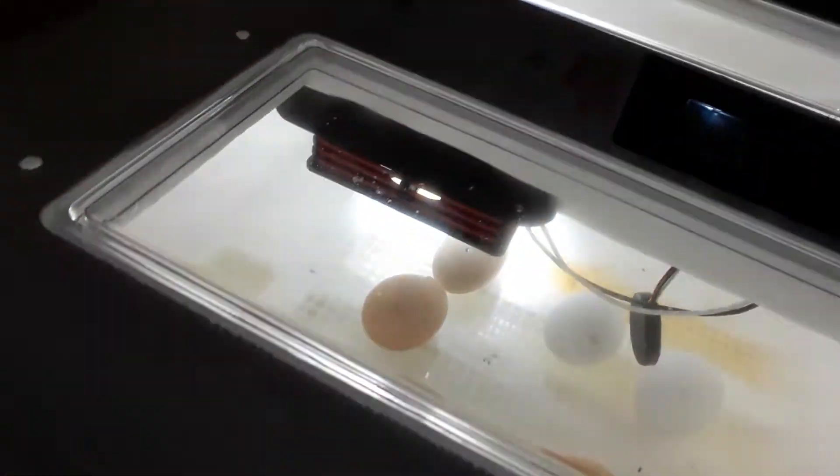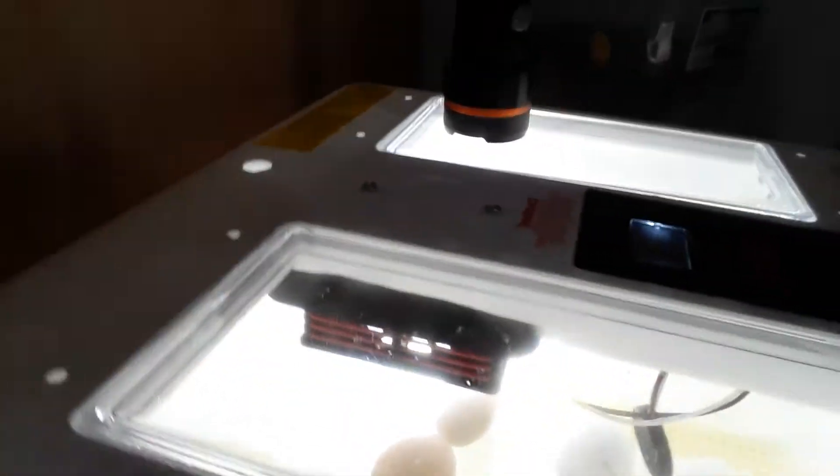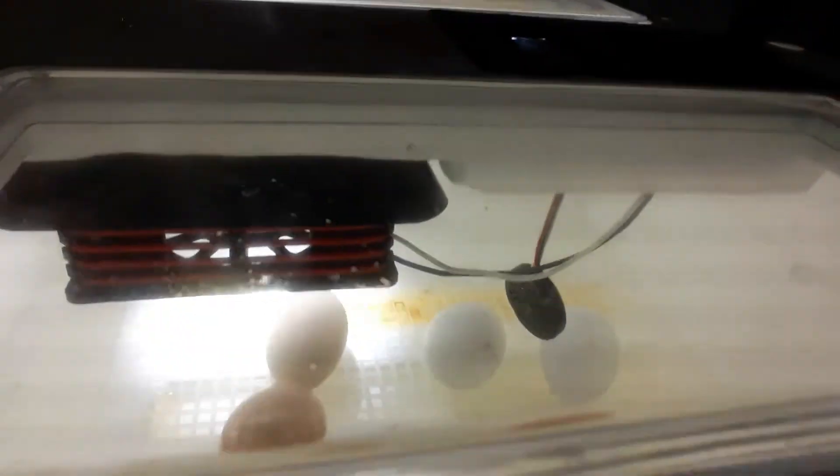Let me show the eggs to you first. This is the eggs in their incubator. There we go — you can see them in there. Nice and toasty warm. It's hard for me to see and you to see at the same time, but there you go, you can see them all in there.